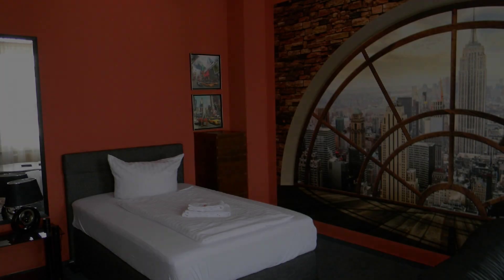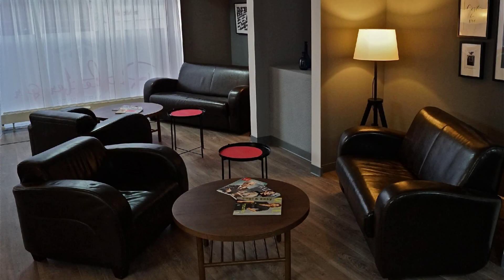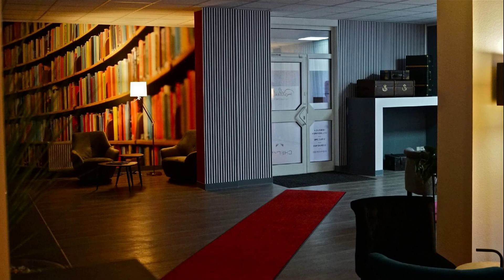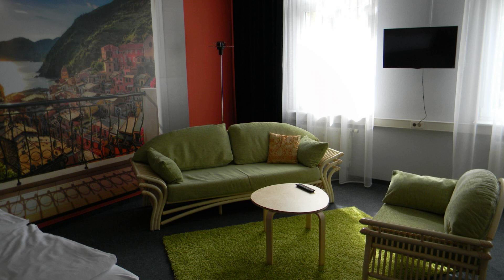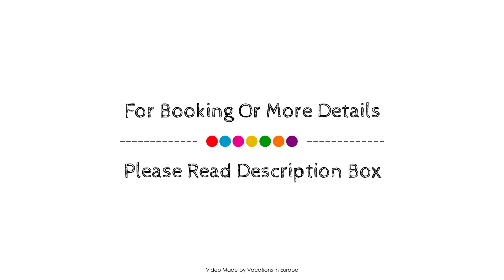If you have any problem booking a room in this property, you can drop a comment and we will help you. If you are new to this channel or not subscribed yet, then must subscribe to our channel right now and press the bell icon so that you don't miss any videos of our upcoming properties. Thank you for watching the entire video.